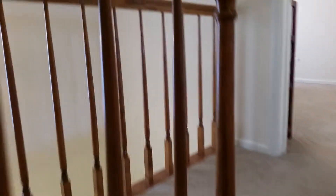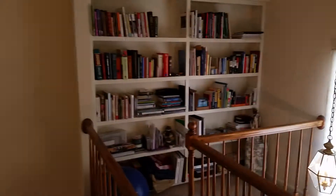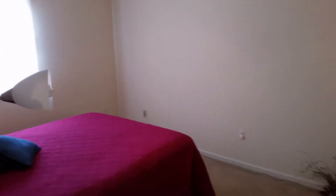Coming out of the kitchen and going upstairs, the first thing you'll notice is the loft area and bookshelves above the foyer. There's the entry door that we came in. And here's bedroom number two, with its attached bath.